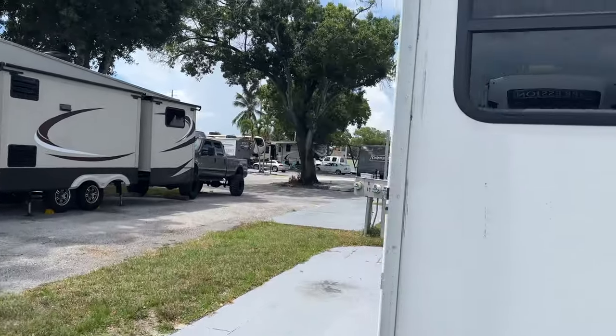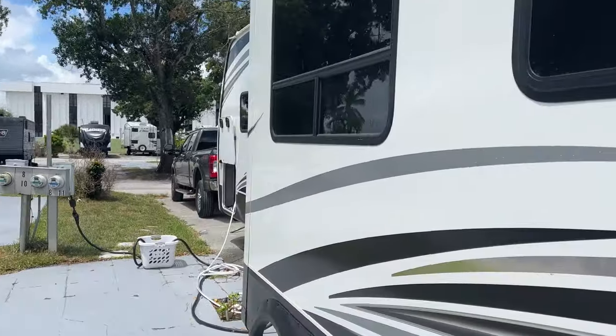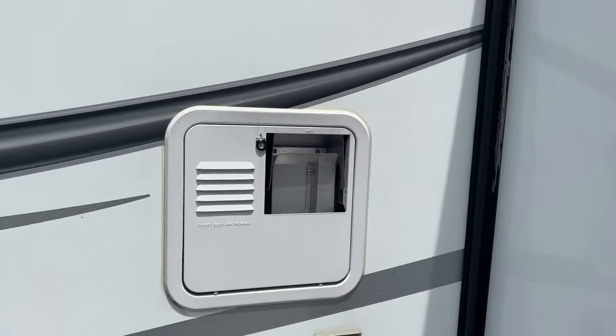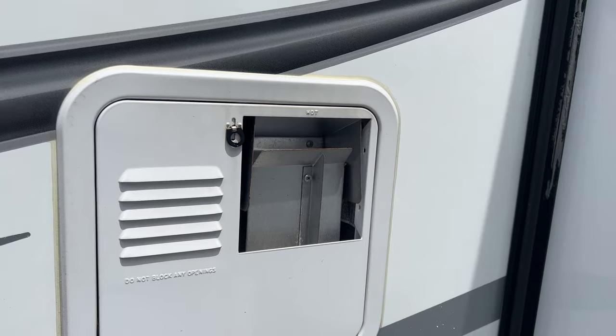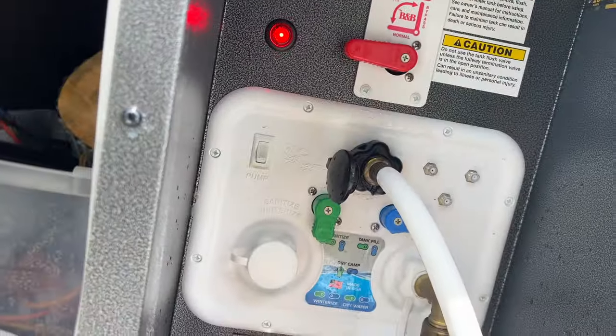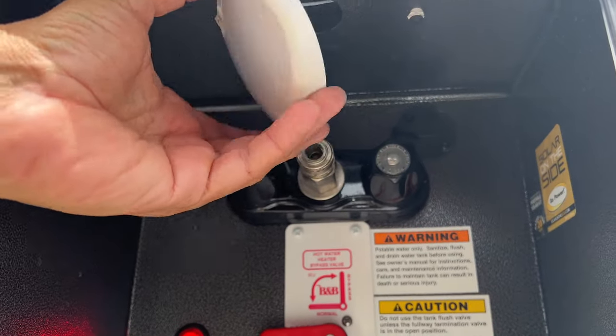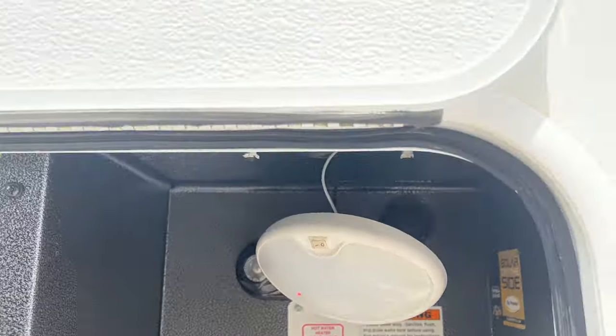Well, I'm getting a little unhappy with the way this RV is holding up so far. Not only did we lose a cover on the way to Nashville, I'm up here looking as I'm emptying the tanks — and it's just hanging. Just broke out and hanging. Seriously. Wow.